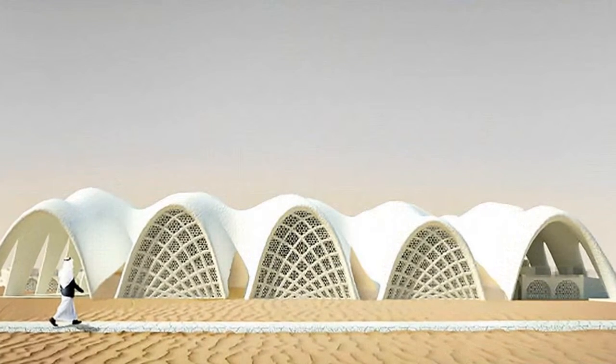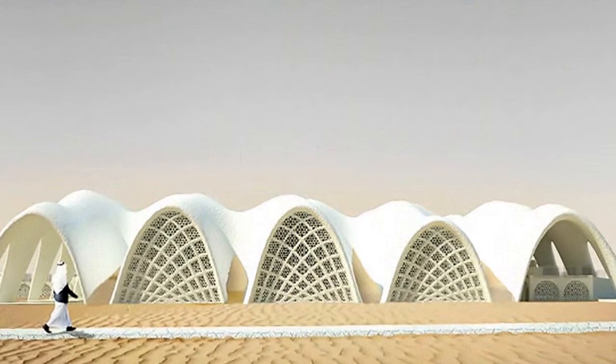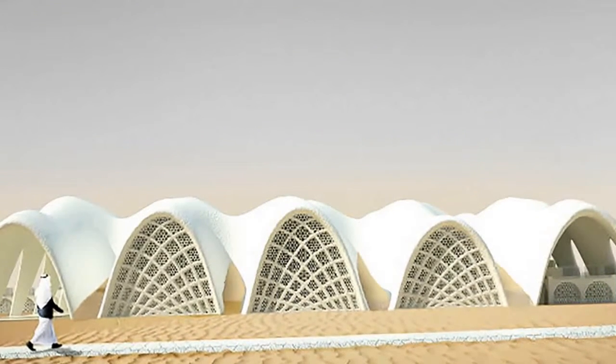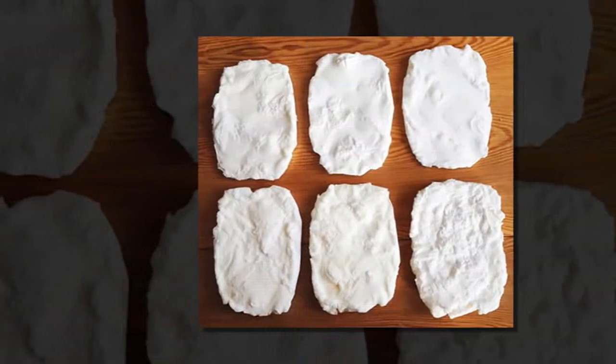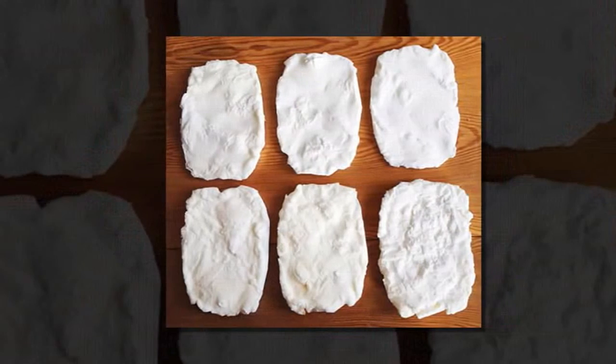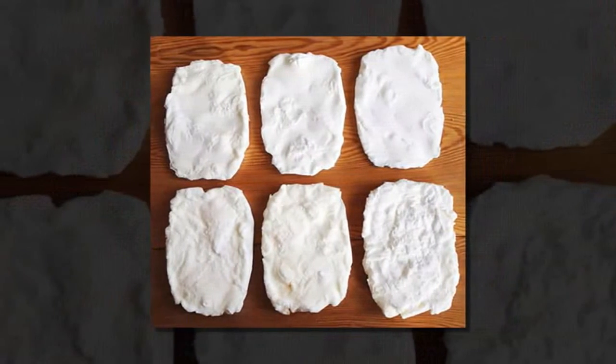The resulting salt is then mixed with the starch derived from algae in seawater to create bricks that have greater compressive strength than earth, and could be used to construct aesthetically pleasing buildings in arid regions. The desalinated water, meanwhile, would be used to grow food.